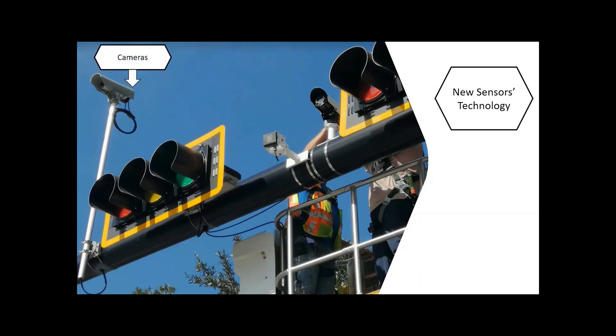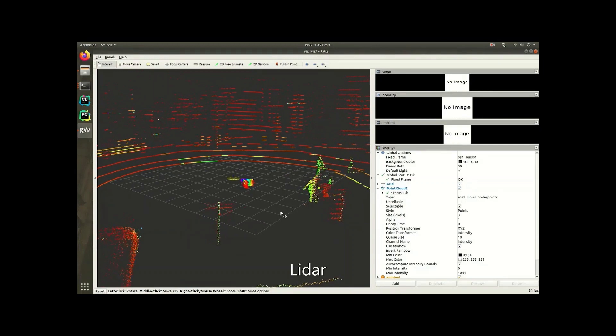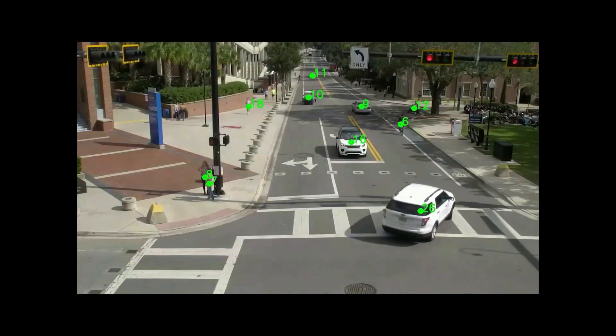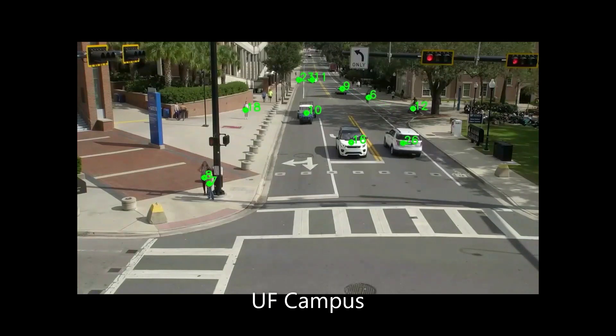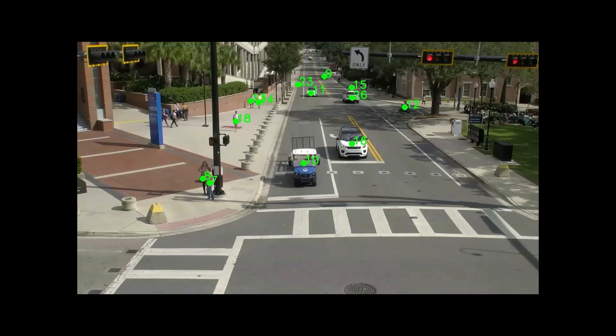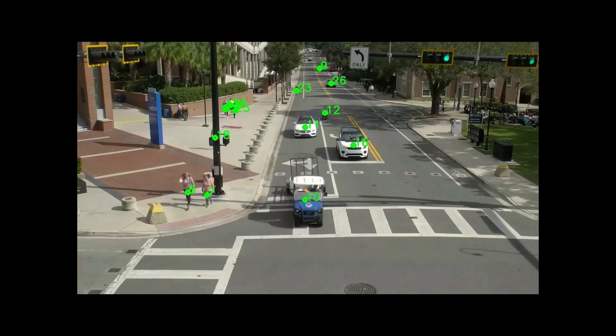Using cameras, radar, and lidar, these sensors are located inside the car as well as within the infrastructure. At UF, we have developed the Real-Time Intersection Optimizer, or RIO, that uses all of this data to determine the position of each vehicle.